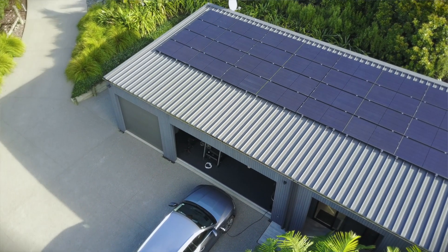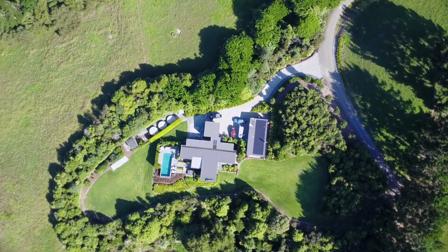For somebody that's never used S5, I definitely recommend it because it's compact, fast, super user friendly, and you'll find that you get your modules up on the roof way faster than you used to.